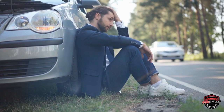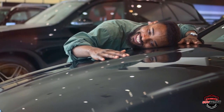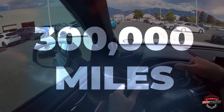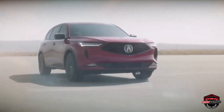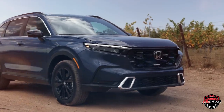Are you tired of constantly buying a new SUV every few years? We've got good news for you, because in this video we're going to show you the SUVs that not only last, but go above and beyond the call of duty with over 300,000 miles on the meter. These vehicles are true workhorses, and we've got all the details on why they're so reliable. So let's dive into the world of SUVs that go the distance.